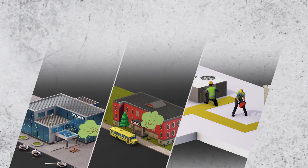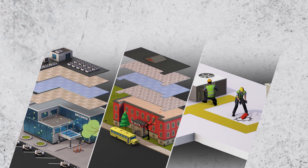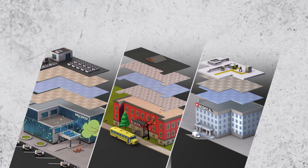Whether it's wind uplift, fire, or protecting the insulation's R-value, all those things add up to extending the life of your roof system.